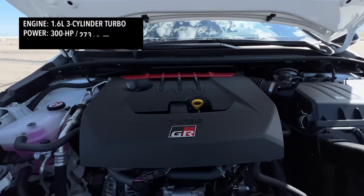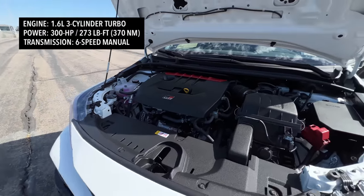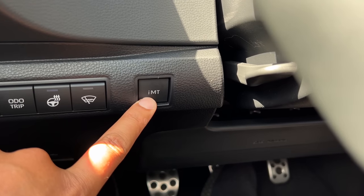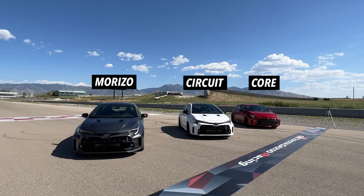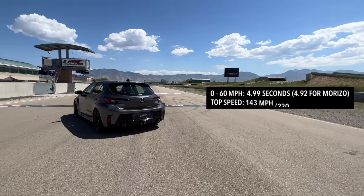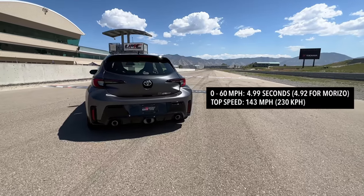Under the hood you've got a 1.6-liter three-cylinder turbo making 300 horsepower and 273 pound-feet of torque. The extremely track-focused Morizo hits 295 pound-feet of torque. The only transmission choice is a six-speed manual with rev matching, which you can turn off to do your heel-toe thing. There are three trims: the Core, the Circuit Edition, and the track-focused Morizo. The Core and Circuit will do 0-60 in just under five seconds at 4.99, while Toyota says the Morizo is slightly quicker at 4.92 seconds.